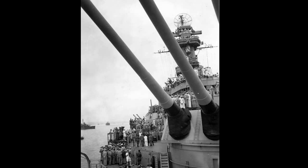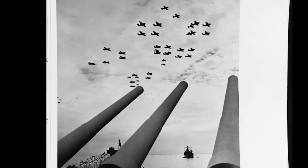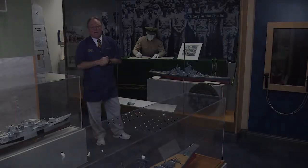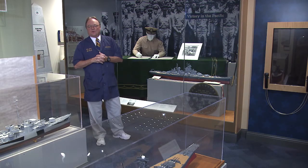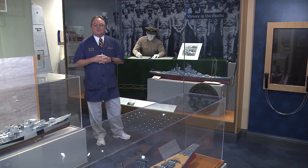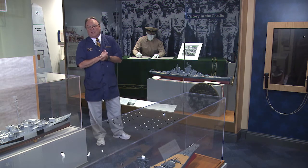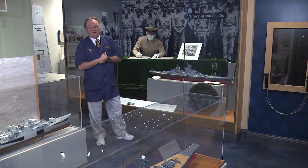The one advantage that Missouri had was her fire control system — a much more advanced fire control system. Plus, she traveled at 37 miles an hour, or 32 knots, instead of 27 like the Yamato. So she could get within range and then get out of range by moving quickly. Her fire control system was the most advanced in the world at the time, where Yamato's fire control system was actually relatively poor. So accuracy-wise, Missouri could be a lot more accurate than the Yamato.